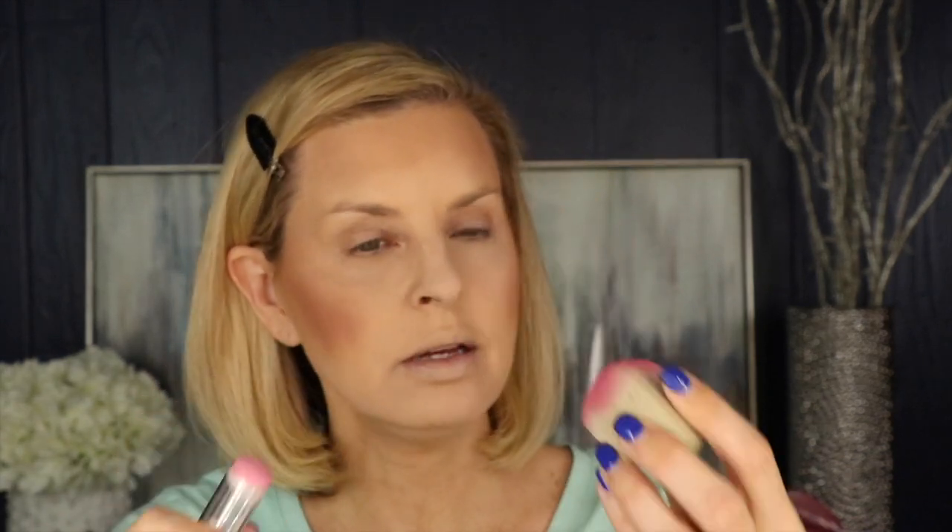I already put some powder blush on, and what's great about the Hank and Henry cream blushes — they come in four different colors — is you can put cream blush over the powder and it's not going to pick up or move the powder blush. You don't have to use both; I just like the combination. This cream blush will up your makeup game instantly. I'm taking my Hank and Henry sponge, which I keep specifically for cream blushes, and just tapping it on the cheeks. It gives this glowy, iridescent, almost-highlighter look but it's a blush — it's just total goodness.